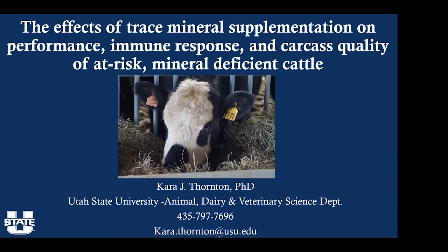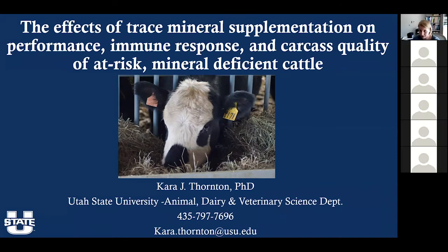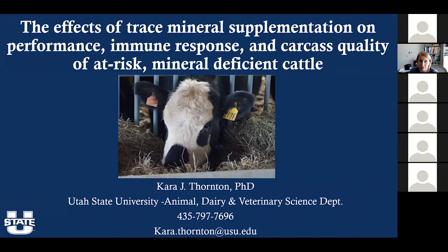Thank you for the introduction and for this opportunity to share some of the research that we've done. Dr. Root is a collaborator on this project where we've looked at the effects of trace mineral supplementation on performance, immune response, and carcass quality of at-risk mineral deficient cattle.